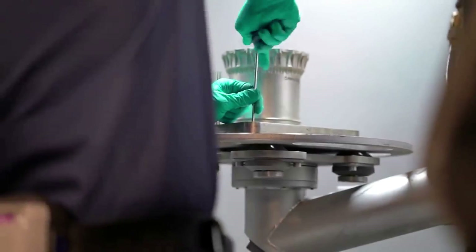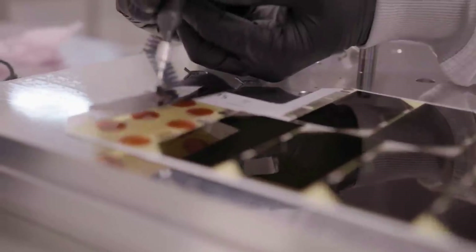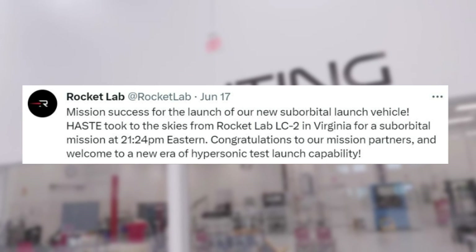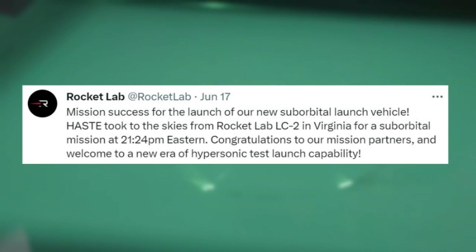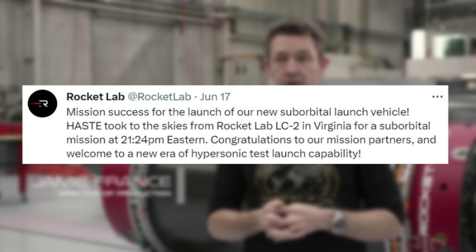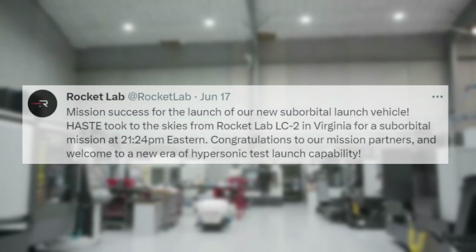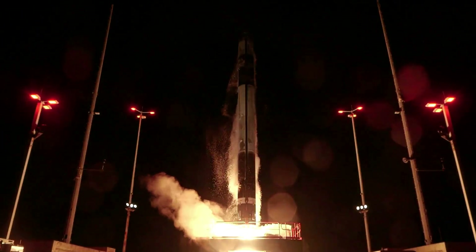Five days ago on the 17th, Rocket Lab tweeted saying: Mission success for the launch of our new suborbital launch vehicle. Haste took to the skies from Rocket Lab LC2 in Virginia for a suborbital mission at 21:24 p.m. Eastern. Congratulations to our mission partners, and welcome to a new era of hypersonic test launch capability.